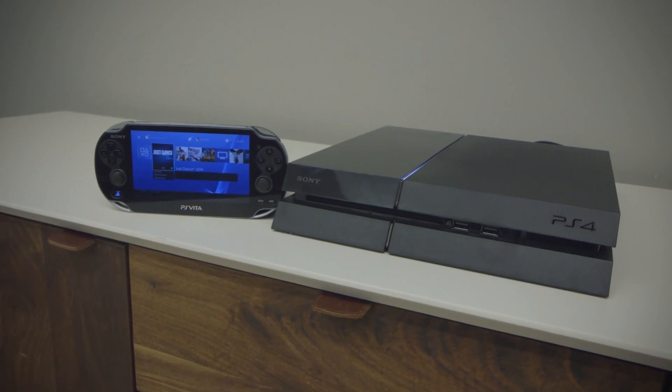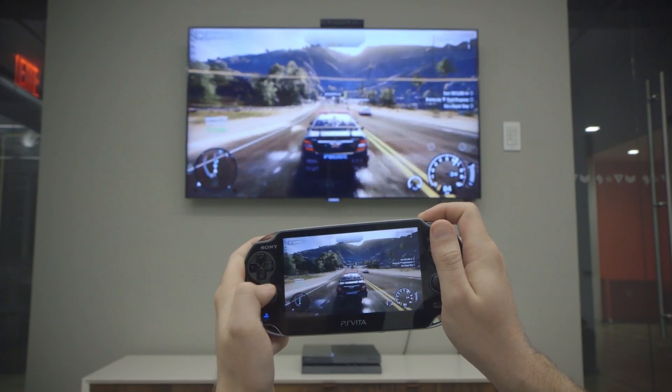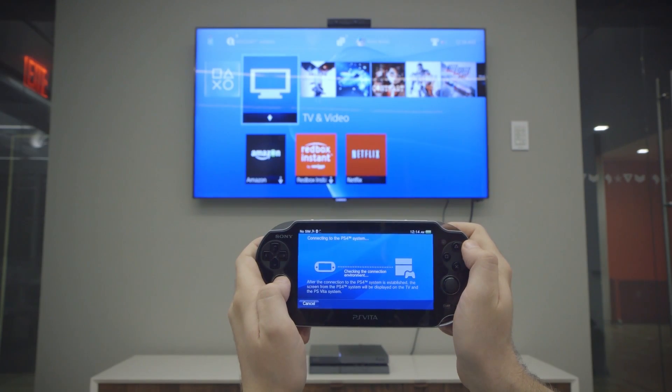This is Ross Miller with The Verge, and this is Remote Play for the PlayStation 4, which allows you to stream and play full games from your console to a PS Vita. Remote Play isn't an entirely new concept and has been around in some way, shape, or form since the PS3 days.